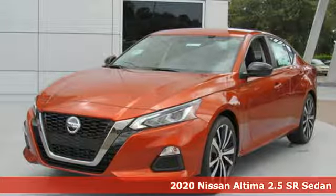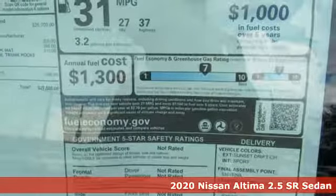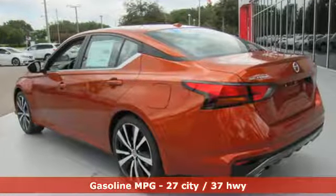It's a new 2020 Nissan Altima. This sedan comes equipped with a suite of standard safety, driving, and convenience features aimed to inspire certainty behind the wheel. It comes with the features you need and, better yet, want.